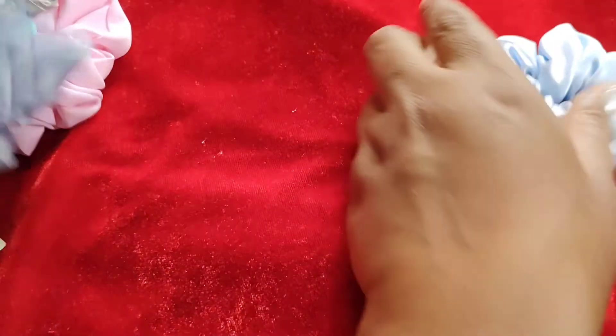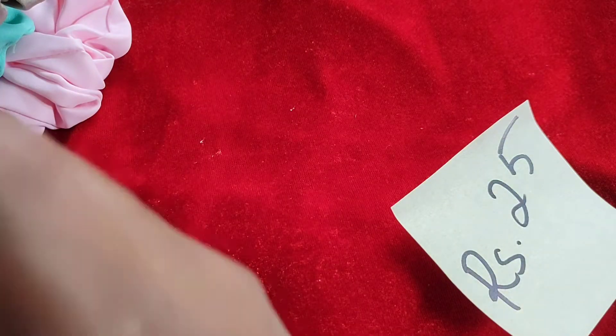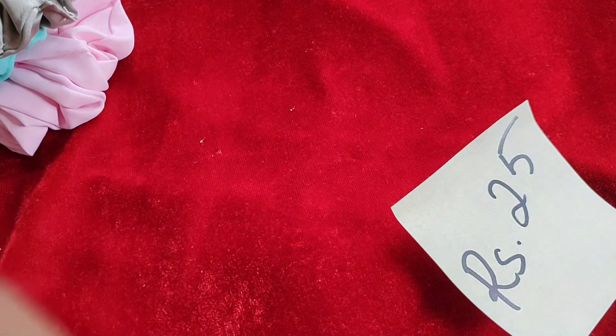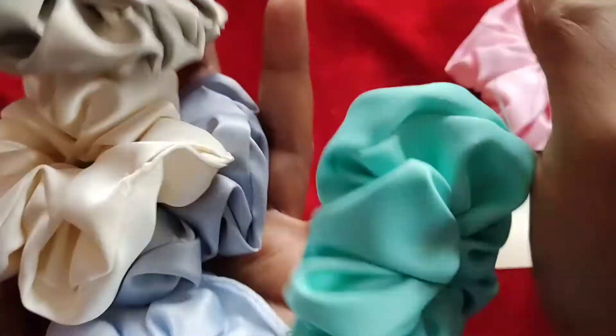These are satin scrunchies — they are very nice. They will not cause static energy on your hair and will avoid breakage of hair. These are satin scrunchies, 25 rupees each.